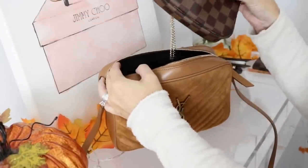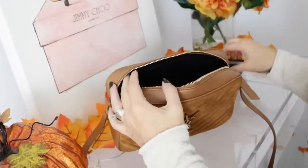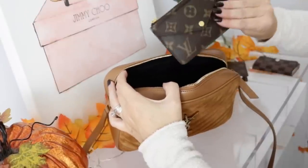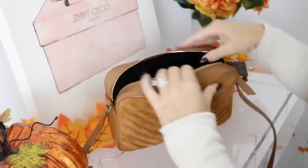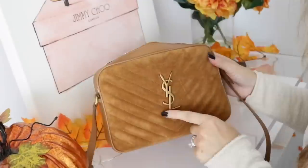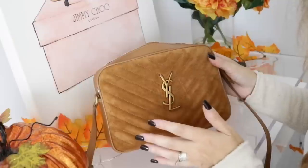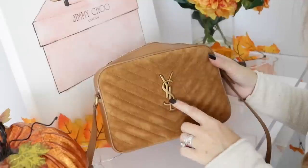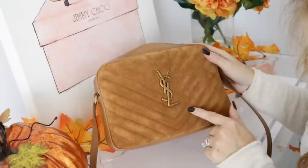Here is the mini pochette and you can see that fits in there nicely and I can still put a bunch more. So we can go with the mini O case, the recto verso, and the six-ring key holder — and there's still so much space. I love this bag. I wanted to get a bag that was comfortable to wear at sporting events for my daughter, one that looks good casual or dressy, and a bag I already knew I loved.